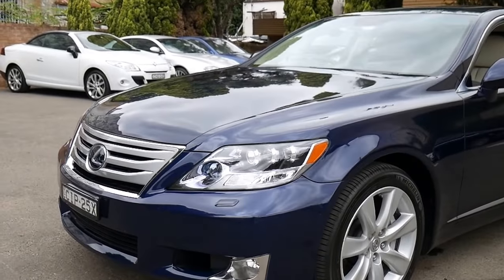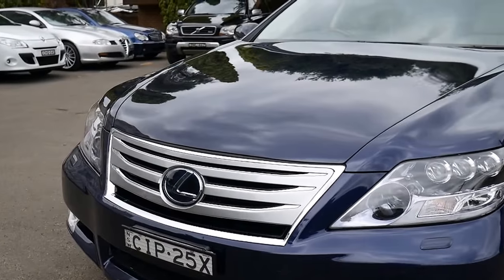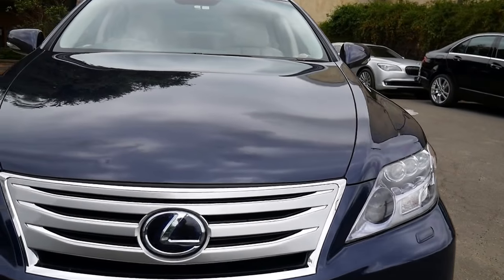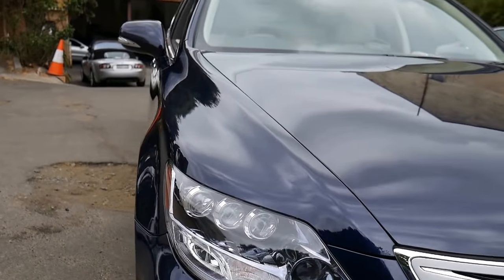This is one of those videos that could take you longer to watch than it will take you to come in and have a look at this car in person. It's a bit windy outside but I wanted to get it into the light so you can see — it's absolutely stunning. It's a 2010 update series Lexus LS600 long wheelbase hybrid.